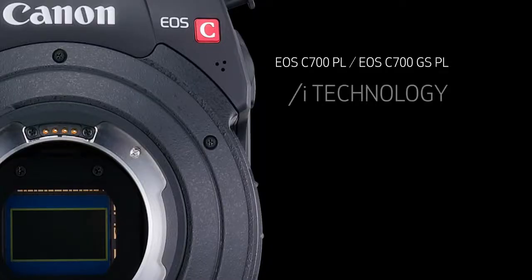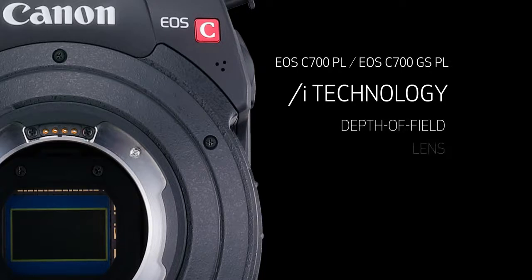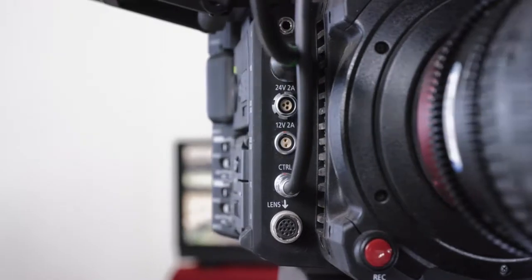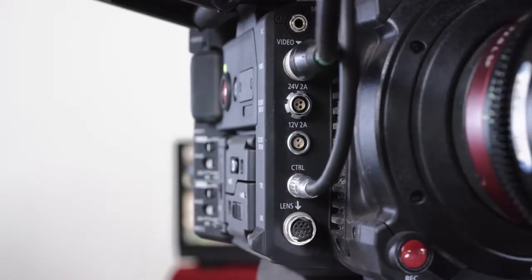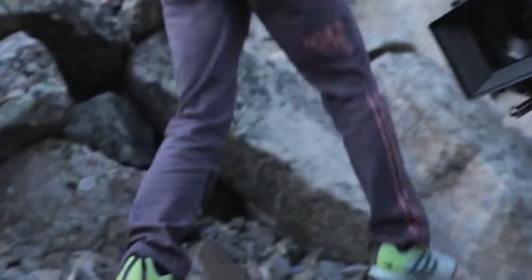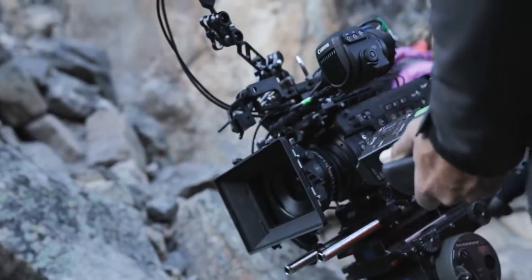The EOS C-700 with PL mount is fitted with /i technology contacts. This industry standard connection passes metadata from the lens to the camera, such as depth of field, focal length, distance, and aperture. /i technology is extremely helpful in VFX work for matching moves and determining lens parameters. The power source for B4 lenses is provided through the main body's 12-pin lens connector, enabling mechanical zoom and other functions.